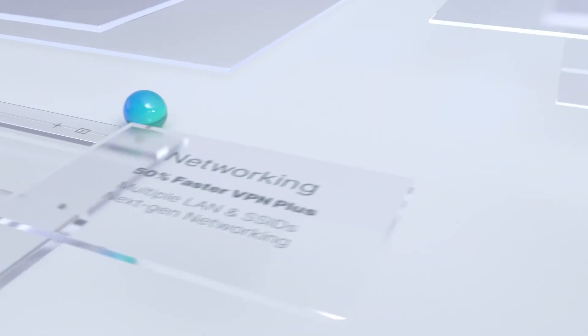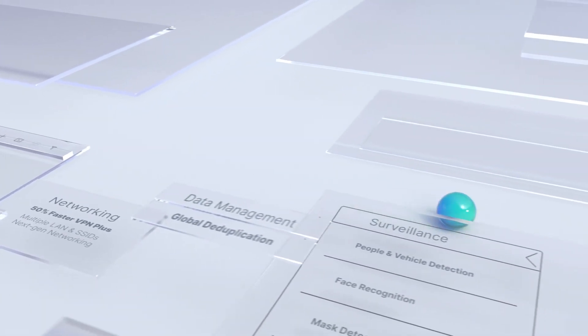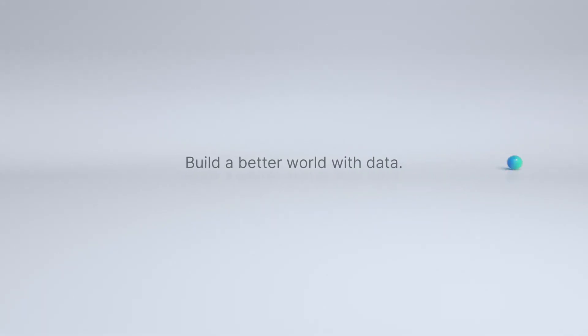For those that love taking pictures, introducing Synology Photos — easily sort, organize, tag, and share your best shots. These are just some of the features that we'll be bringing in 2021. Find out more in our dedicated sessions.